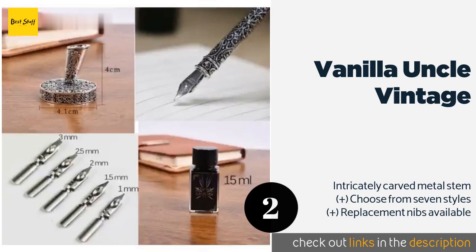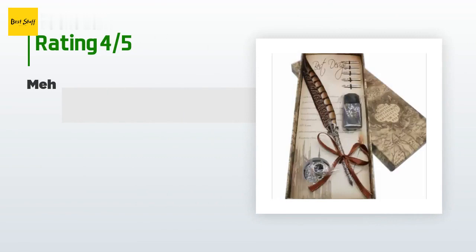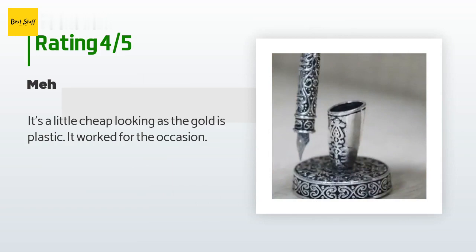The price is around $22. Check out the product link in the YouTube description. There are 99 customer reviews for this product and the average rating is 4.6 stars. A customer said: 'It's a little cheap looking as the gold is plastic, but it worked for the occasion.'